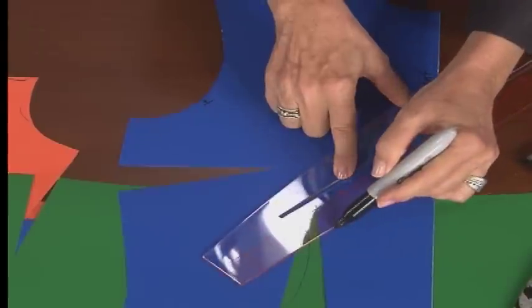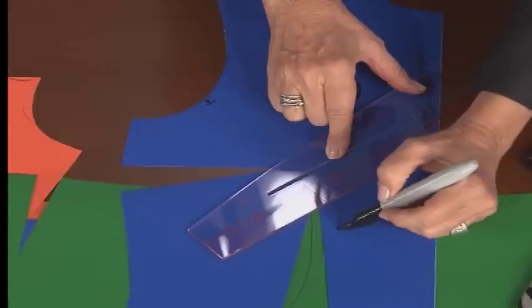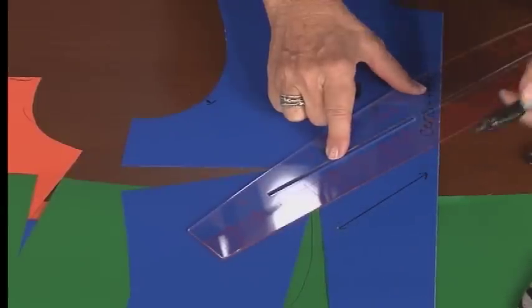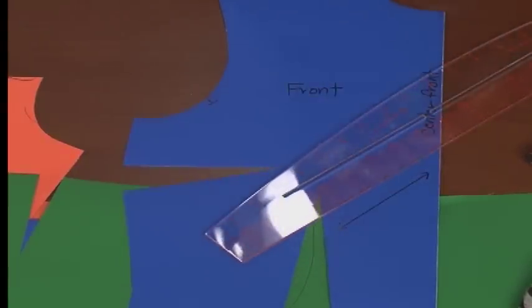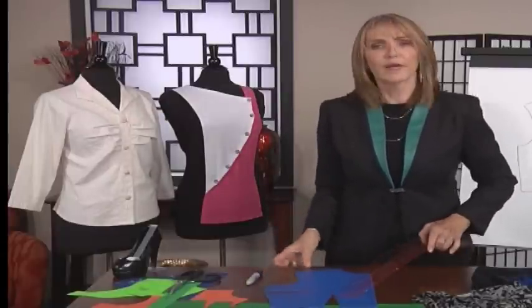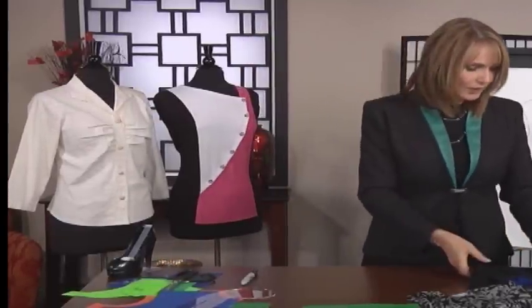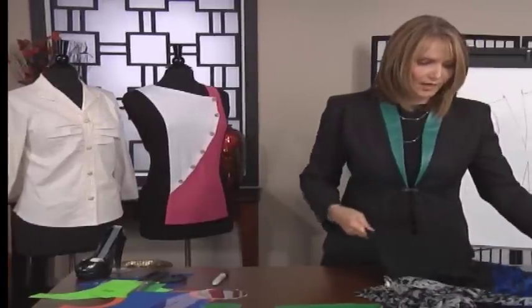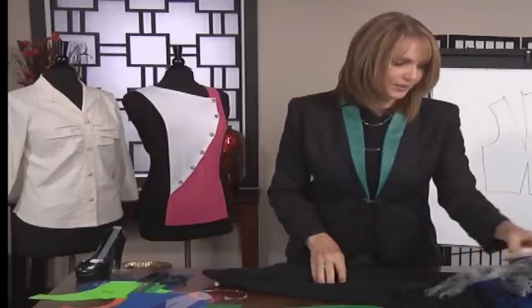That gives me a 45-degree angle and I can create a bias. Anytime I want a bias, I can use a straight line, put a square inch at the angle, and create the bias knowing it's 100% accurate and 100% 45-degree angle. Now let's look at skirts. Skirts will really give us a lot of variance, so we need to understand that.